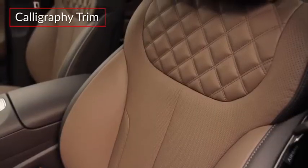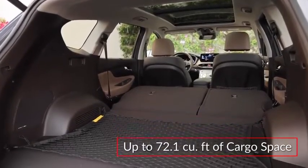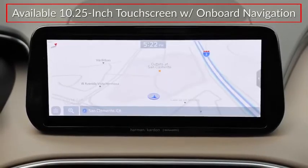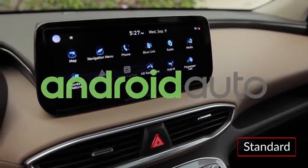The new Calligraphy trim adds quilted leather seats with heated and ventilated front seats. Cargo capacity tops out at 72.1 cubic feet with the rear seat folded. Upper trims include a 10-1/4-inch touchscreen display with onboard navigation. All trims feature wireless Apple CarPlay and Android Auto smartphone integration.